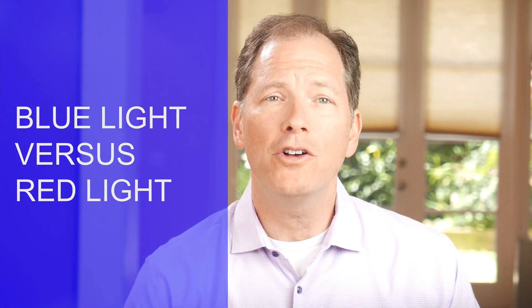Hi, and welcome back. I'm Dr. Michael Bruce, the sleep doctor. I'm a clinical psychologist and board-certified sleep specialist. For the next few minutes, I'm going to teach you ways to get better sleep so you can perform and think at your best.